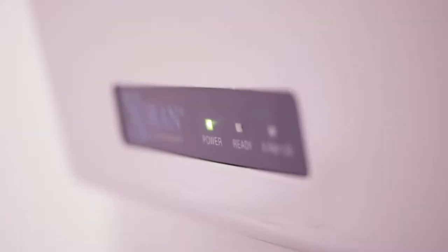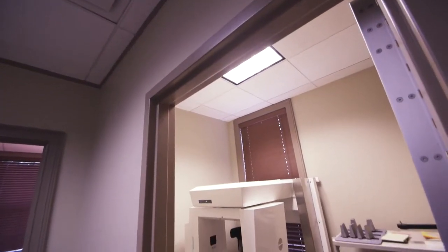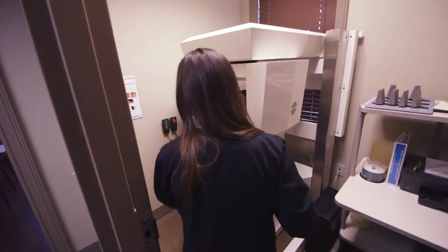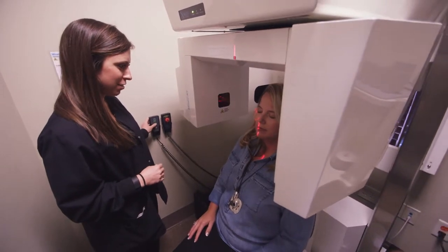Zoran provided a tremendous amount of support from the very beginning. We literally found a room that was previously used for storage and were able to come up with an engineering plan and a shielding plan for that space. They helped us with obtaining the state requirements we needed, helped us with allowance for build-out of that space, and had their people come over and provide the actual drawings based upon our current space.